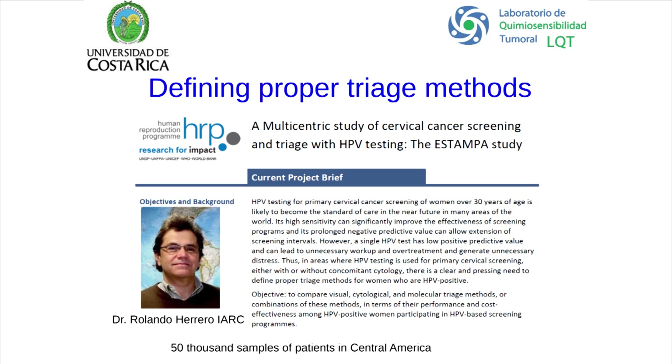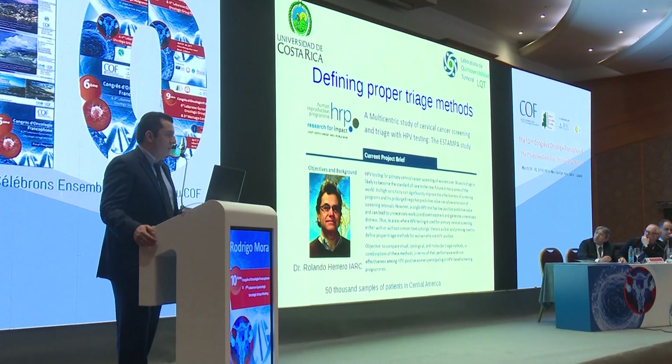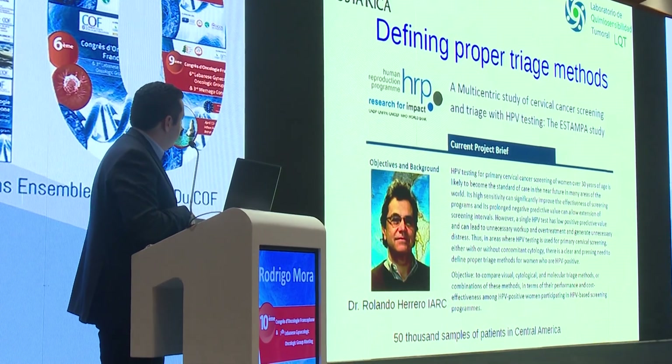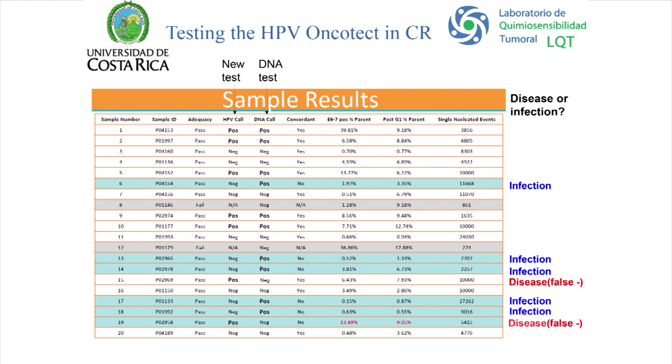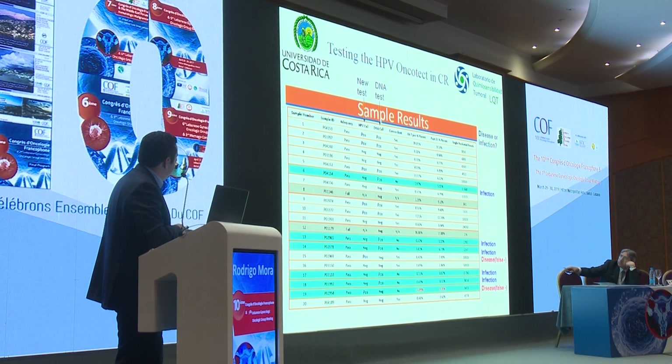This is a study directed by Dr. Rolando Herrero of the IARC, called the Stamper Project. These researchers have been behind many of the most important HPV vaccine studies. It's a multicentric study of cervical cancer screening and triage with HPV testing, involving 50,000 patient samples in Central America. We started testing the first 20 Costa Rican samples: 10 DNA-positive and 10 DNA-negative.